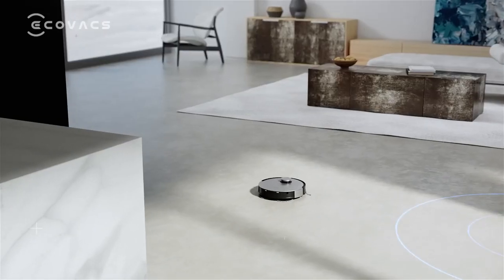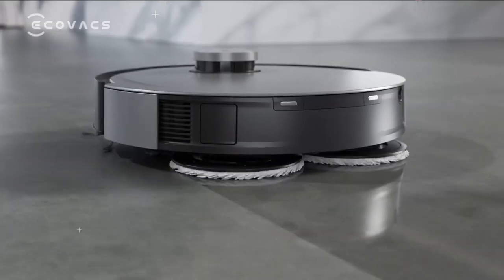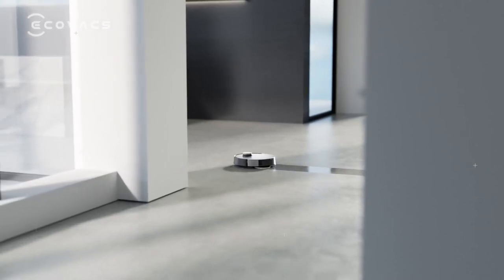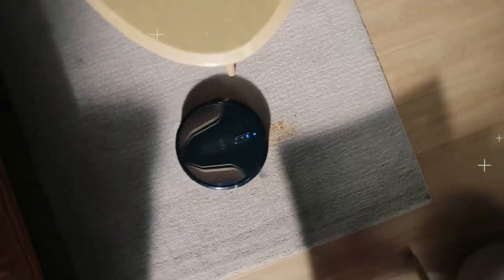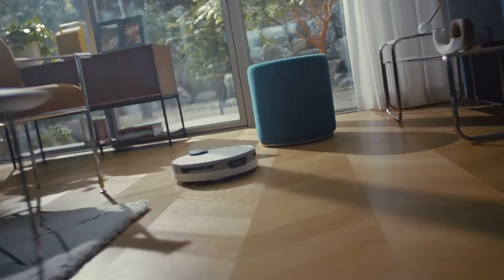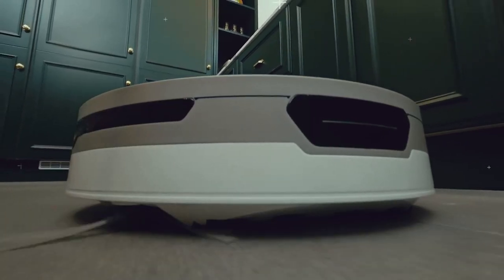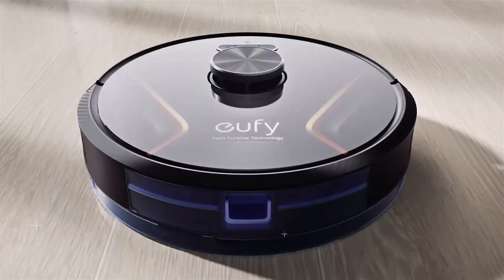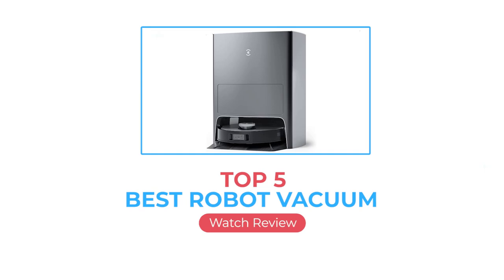Vacuums have come a long way. You no longer have to suffer the indignity of dragging around an unwieldy plastic hose connected to a clumsy wheeled canister the size of a Galapagos tortoise. In fact, you don't even need to get off the couch. Robot vacuums can help you dispose of dust, pet hair, and other debris in your home with minimal effort. Unlike more traditional canister or stick models, robot vacuums are autonomous and intelligent. Here we are going to review the top 5 best robot vacuums available right now.